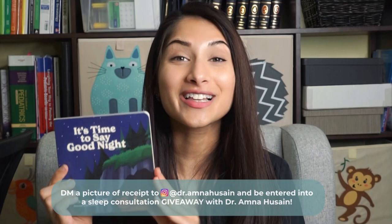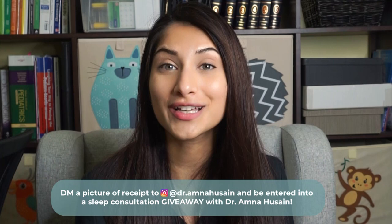When it comes to a routine, my favorite is having the four B's in place: bath, bottle or breast, book, and then heading to bed. Right now if you purchase my book, 'It's Time to Say Goodnight,' a children's bedtime story — link is below — and DM me a picture of the receipt on Instagram, you'll be entered into a free sleep consultation with me. This sleep consultation will last through December 2021. Make sure you click the link below and follow those instructions to DM me the receipt.